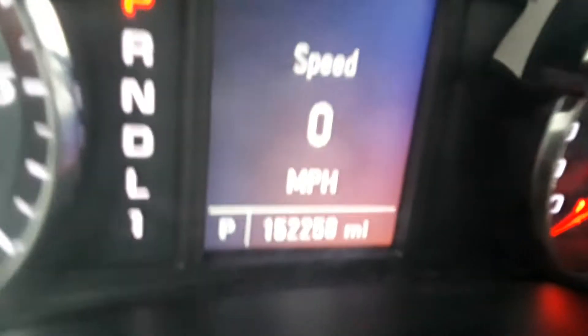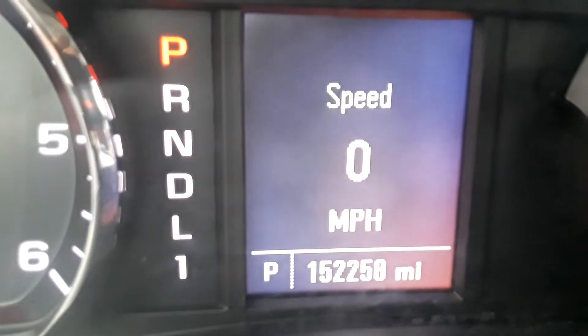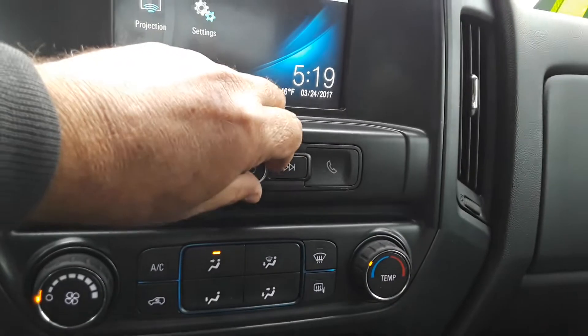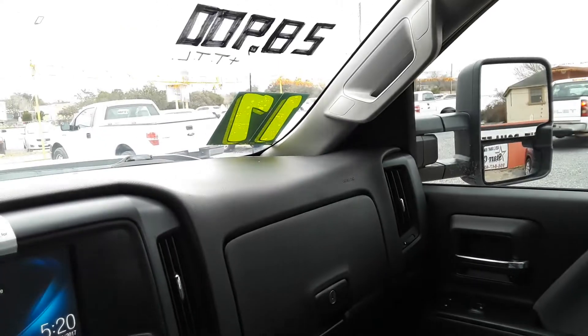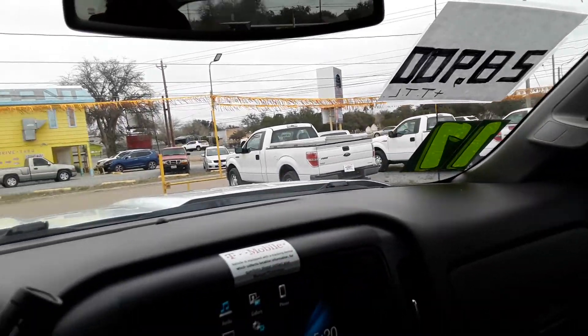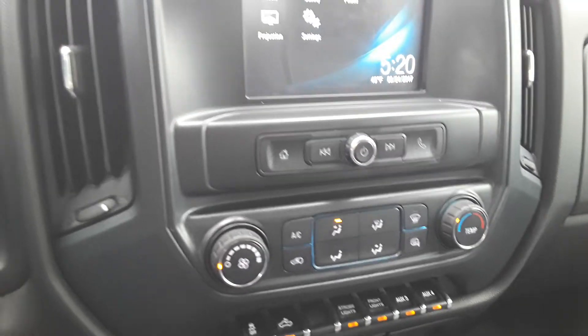Let's look at the mileage on the truck. Radio, cup holder here. AC works but it's cold right now down here.